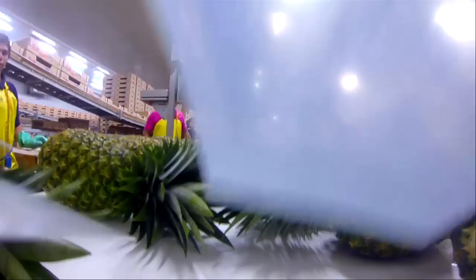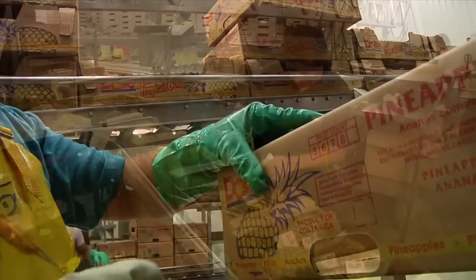Upon arriving in the packing area, the pineapples are packed in boxes in accordance with their size and color. Their respective size is marked on the box.